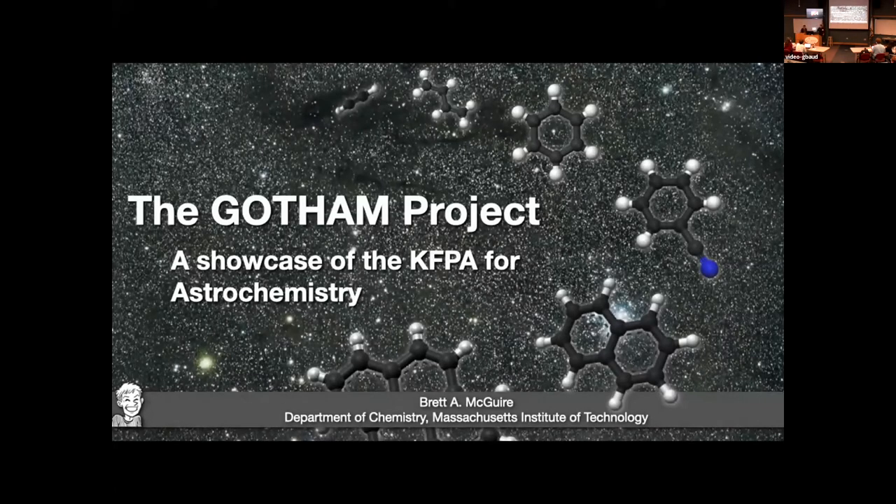Our next speaker is Brett McCloyer, who's going to be talking about the Gotham Project. Today I'm excited to give everybody an update on results from the Gotham Project, which is a large project using the GBT not just at K-Band but at a bunch of different frequencies. I'll also talk about why K-Band in particular is so good for doing the kinds of molecular discovery studies we're doing with the Gotham Project.